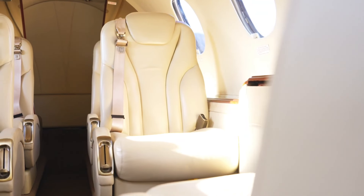You have four seats in a club configuration and two seats in the rear, forward facing. There's also a toilet in the rear with a sliding door. Coming back to the cabin, you have sun shades which you can easily open.